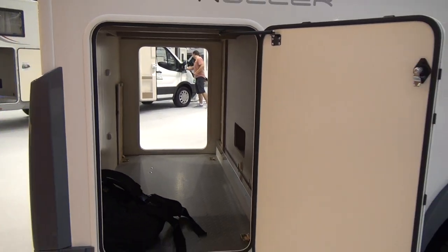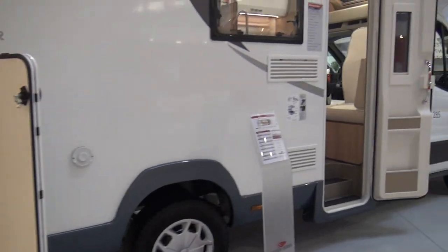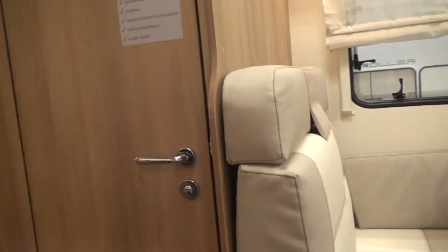Let's have a look into the garage — that's pretty big, with doors of the same size at either end and plenty of room in there for a few bikes.